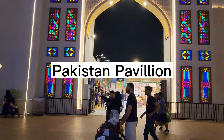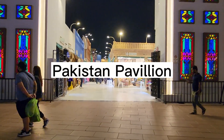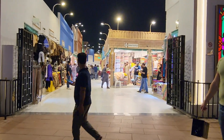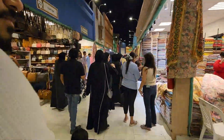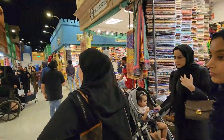This is the Pavilion of Pakistan, and there are very good things here, especially clothes. There are lots of Pakistani ready-made suits and fabric stores — plain fabrics, printed fabrics, and work fabrics that are very beautiful.